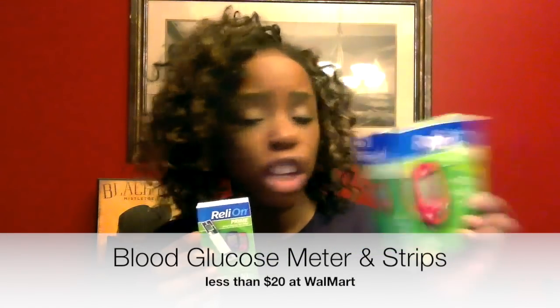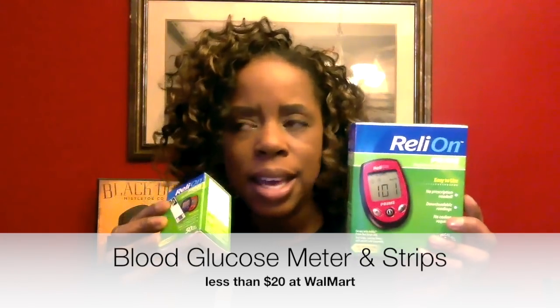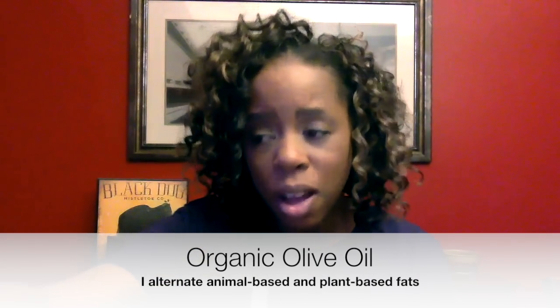That being said, I picked up a blood glucose meter. This is the meter and these are the strips — I spent less than $20 on both together. I also picked up organic olive oil for just five bucks. I went ahead and grabbed that as well just to have a fat alternative if I didn't thaw out the butter or just wanted to give the dogs some variety.